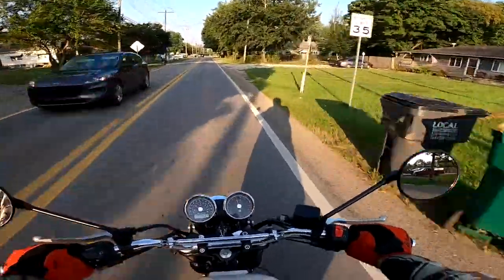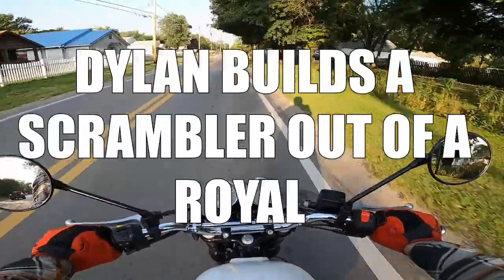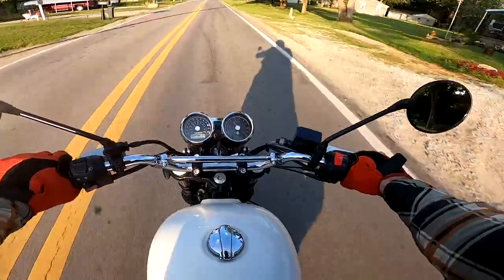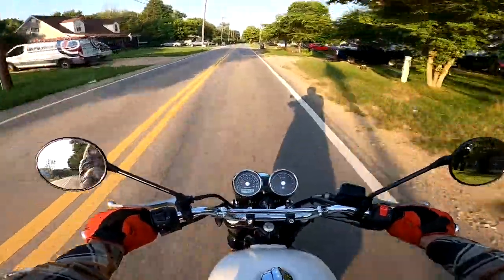The Build Series you probably forgot about. This is Dylan Builds a Scrambler out of a Royal Enfield Interceptor 650. And I am riding a Royal Enfield Interceptor.